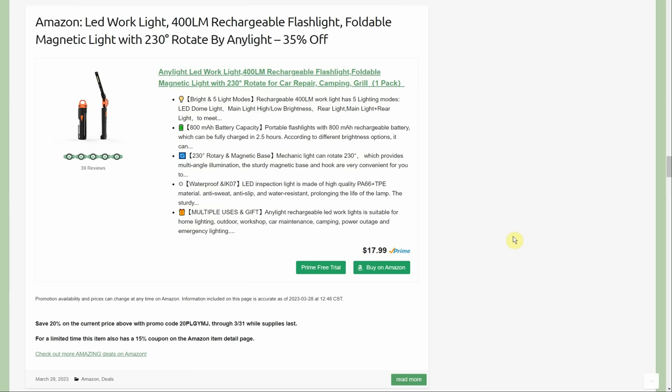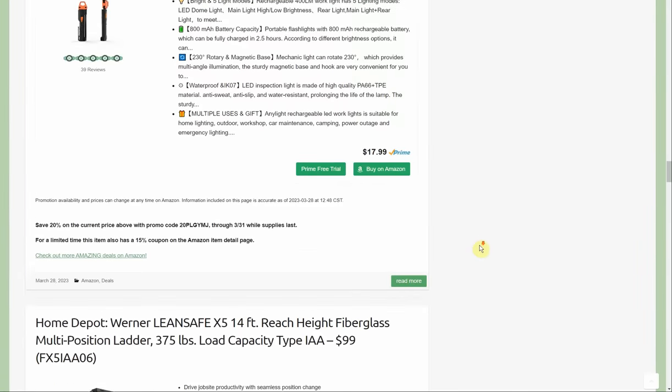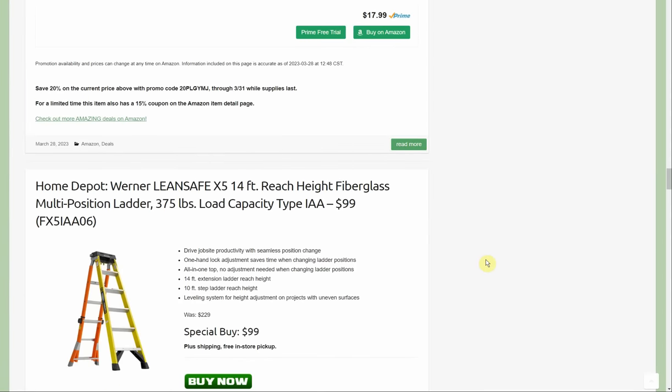It reminds me a lot of the Braun slim bar folding light from Harbor Freight in general form and function. What I like though is this one folds all the way in on itself — it's double-jointed — so it can fold completely flat, whereas the Braun light can only do 90 degrees, which makes it impractical when you need to take it on the go.